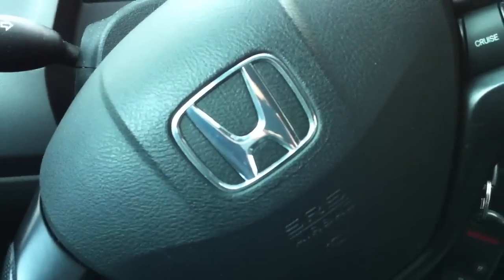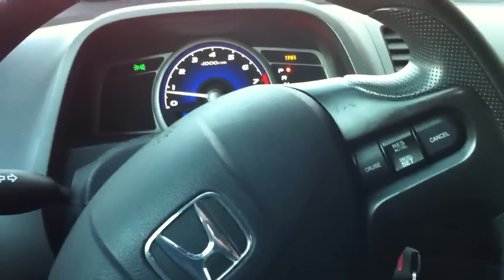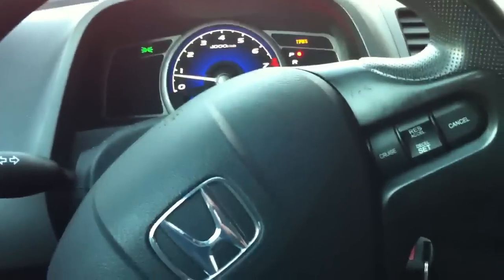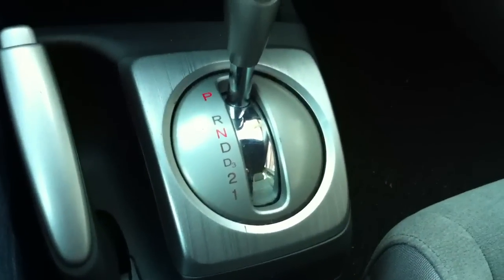I'll make a quick EDC video but before that let's talk about the car. As you can see there's an H which stands for Honda — this is a Honda Civic 2008, 140 horsepower and a 1.8 engine, and it's an automatic. So we got ourselves a new car.